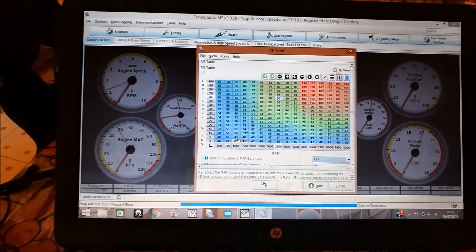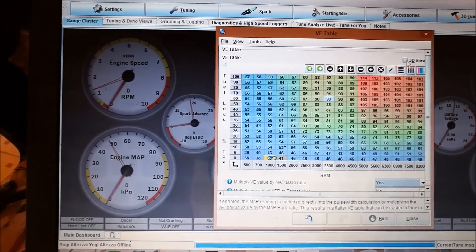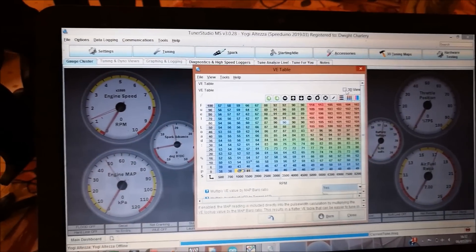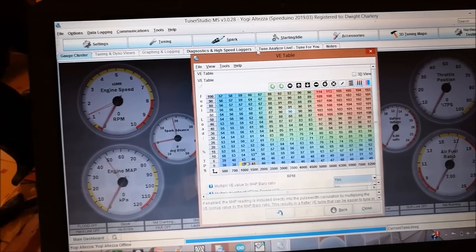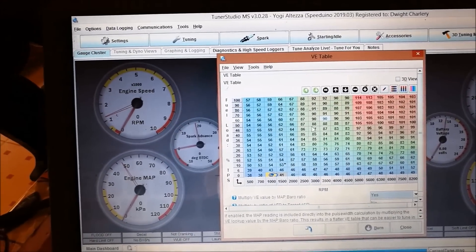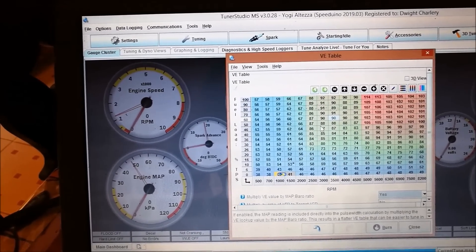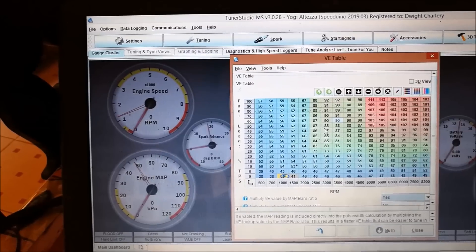This is what the fuel table ended up looking like. We switched from speed density — now we're using Alpha N for the fuel map. Spark is still speed density. I saw no need to change the spark map because it was pretty good and I had absolutely no problem with it. It was just the fuel map that we had some variance with.